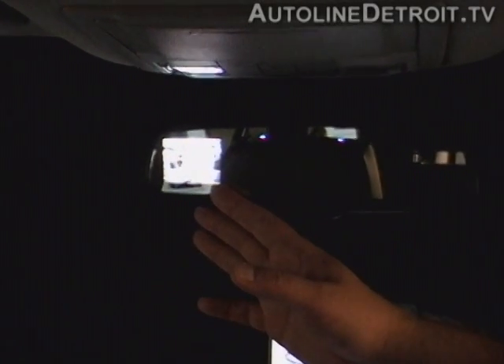This rearview mirror is made by Gentex, and it's an electrochromic auto-dimming mirror. Its feature is that when the vehicle is in reverse, this 2.3-inch display comes on, connected to the camera in the bumper, and it shows what's behind you. What's unique about it is it's shining through this mirror in electrochromic layers. Now when the vehicle goes in drive, it disappears.